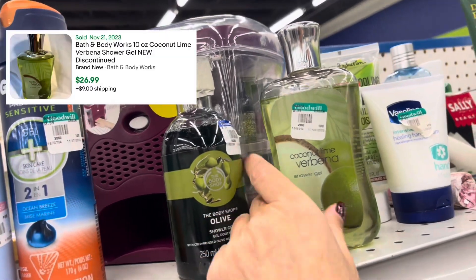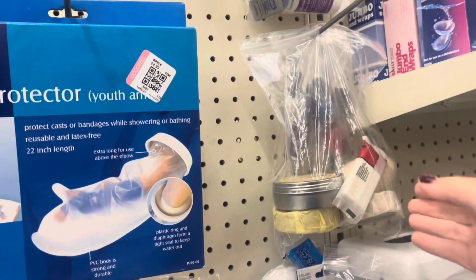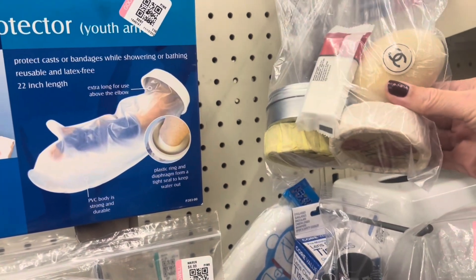Bath & Body Works Coconut Lime shower gel comps for about thirty dollars on eBay. This is why it's so important to check the bags thoroughly — you might find a hidden gem.